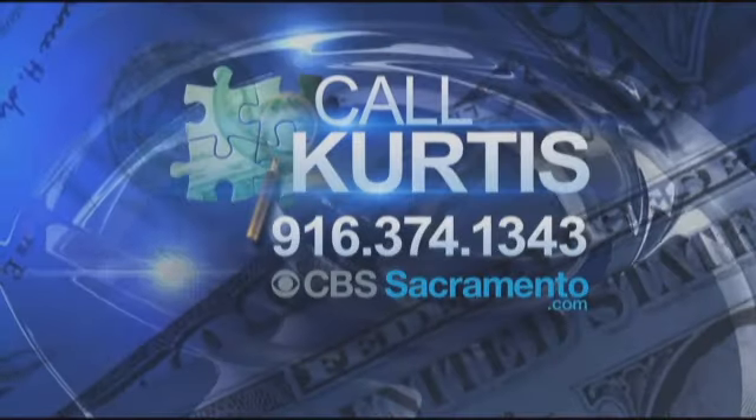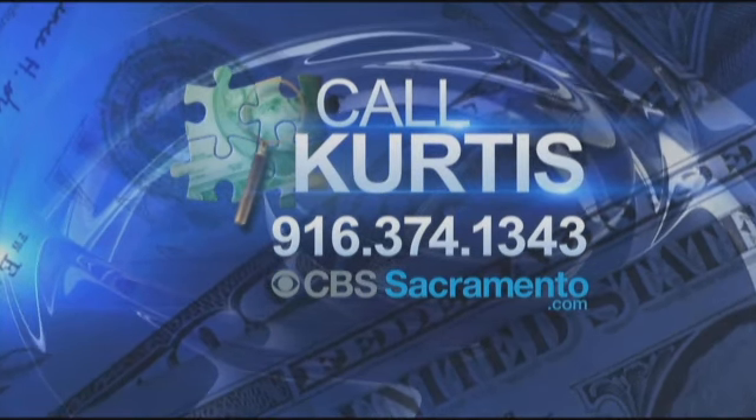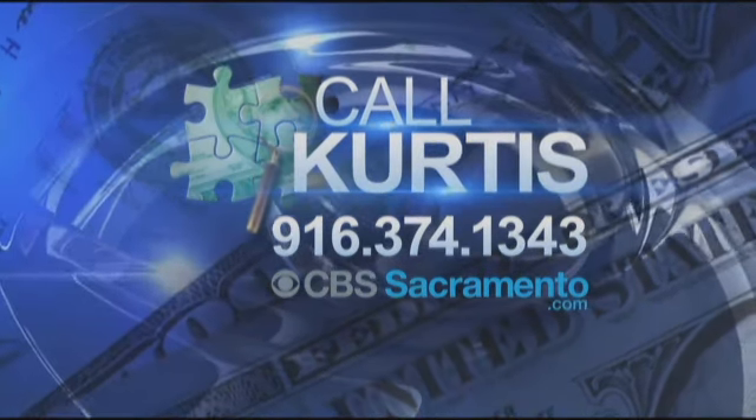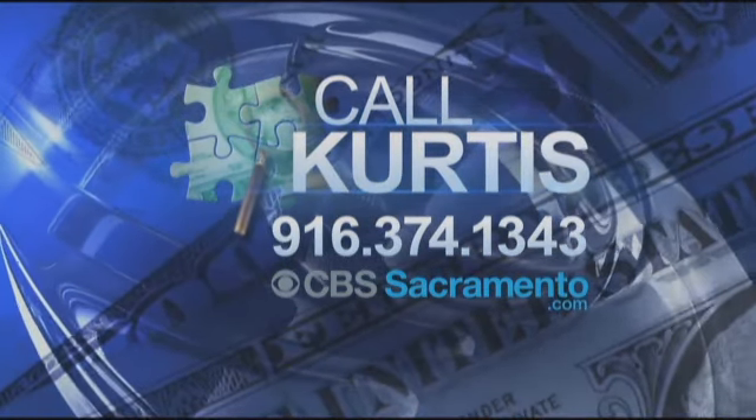It's a lot different than 15 years ago, just because of the virtue of the Internet — you can really help out other travelers. Have you been the victim of a photo fake-out? Share your story by going to the Call Curtis Facebook page. If you have a consumer problem you can't resolve, call our hotline Monday through Friday at 916-374-1343, or go to our website cbssacramento.com, click on Contact Curtis, and fill out our form.